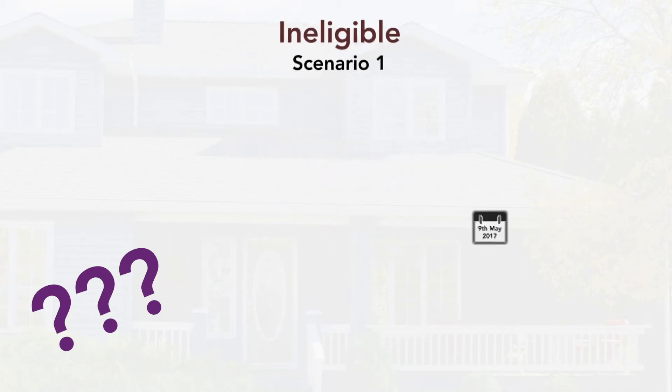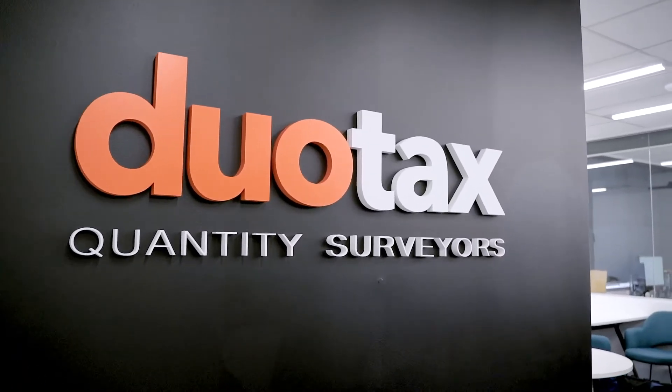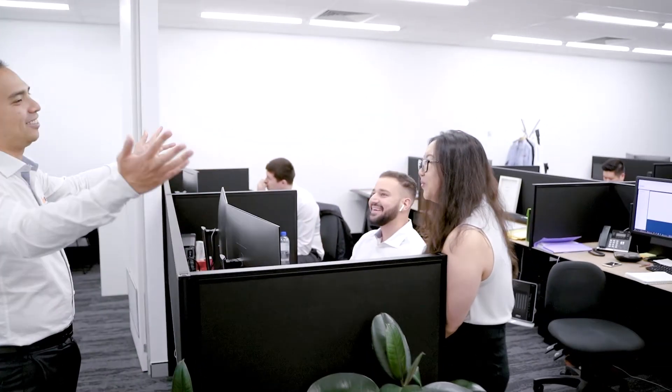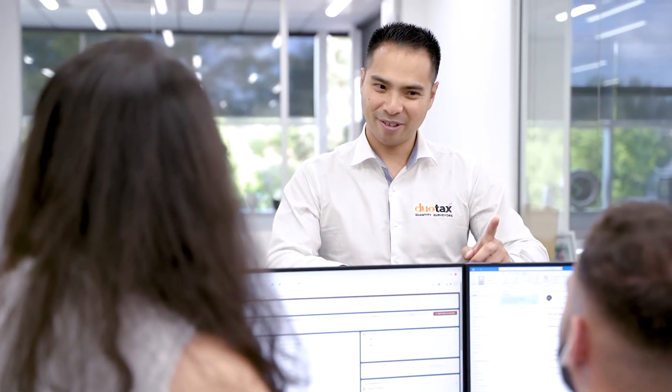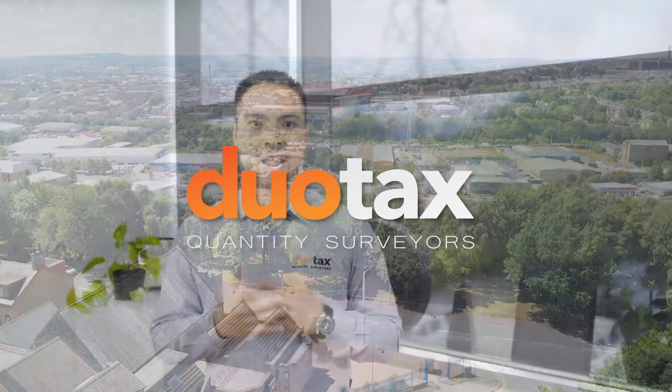How do you work out if your investment property is eligible for tax depreciation? Hey everyone, Tuan Duong, founder of Dual Tax Quantity Surveyors here for another video designed to help you become a better property investor.